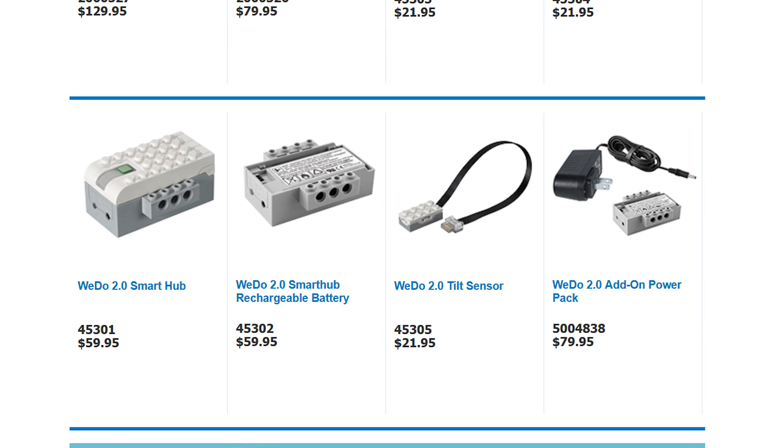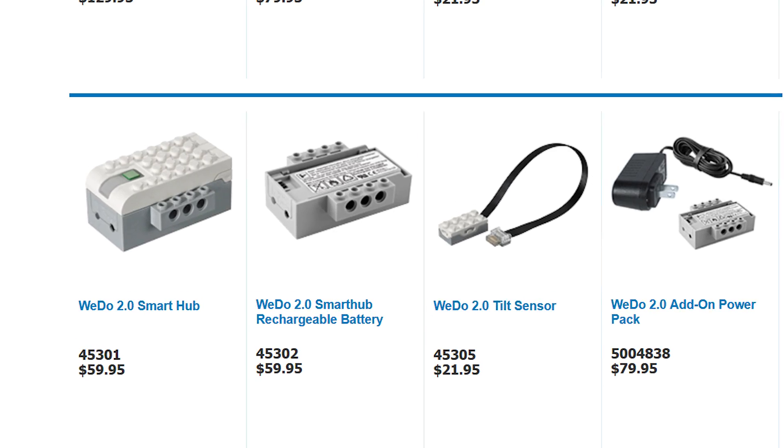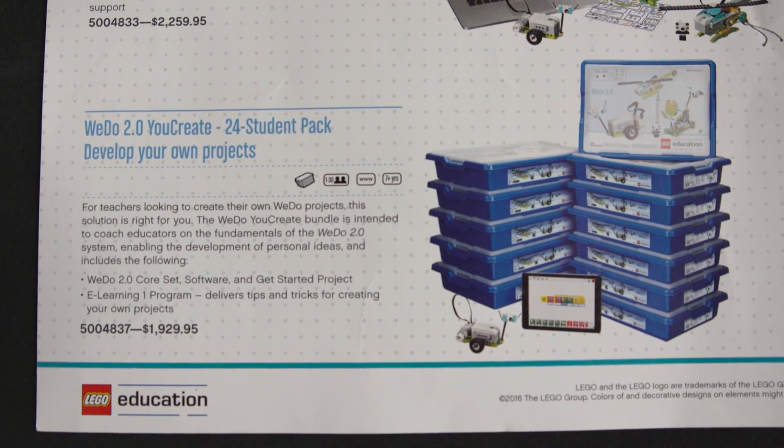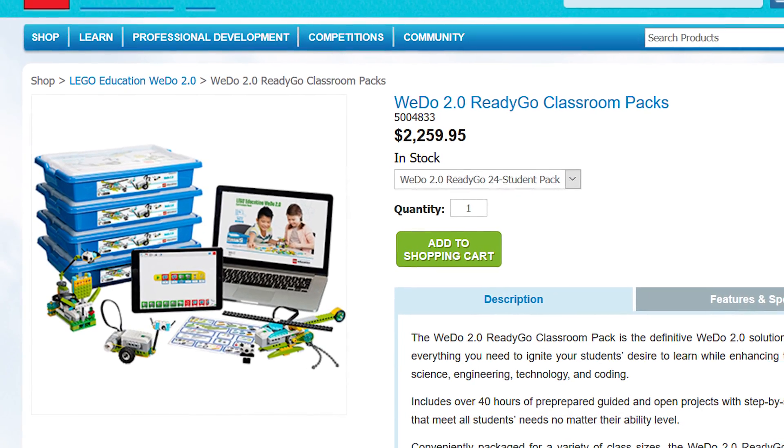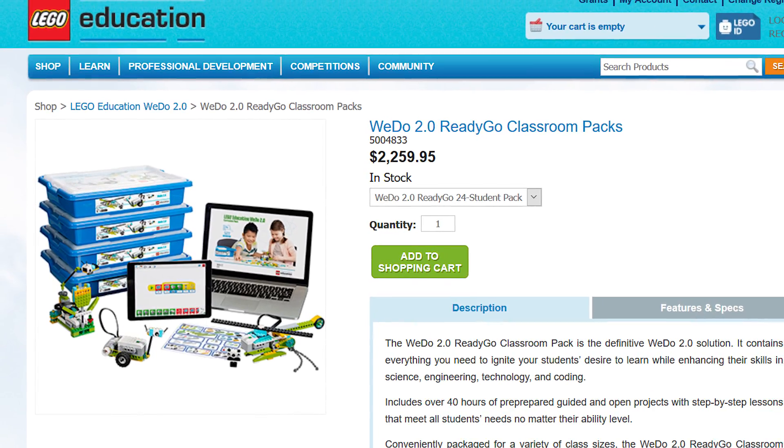You can connect two sensors to the Smart Hub, or you can connect one motor and one sensor. There's also an educational pack of 24 kits plus a curriculum for $2,260. Is that worthwhile? I have no idea.